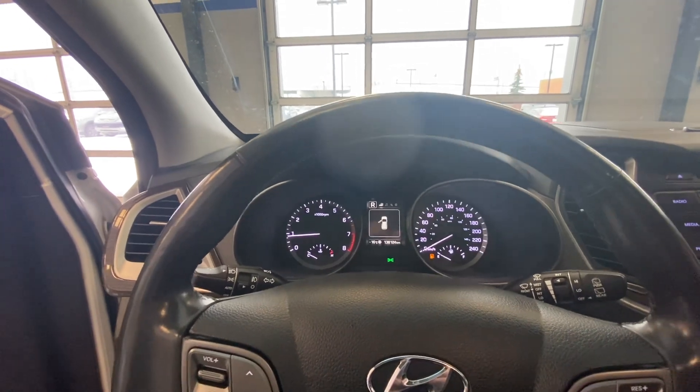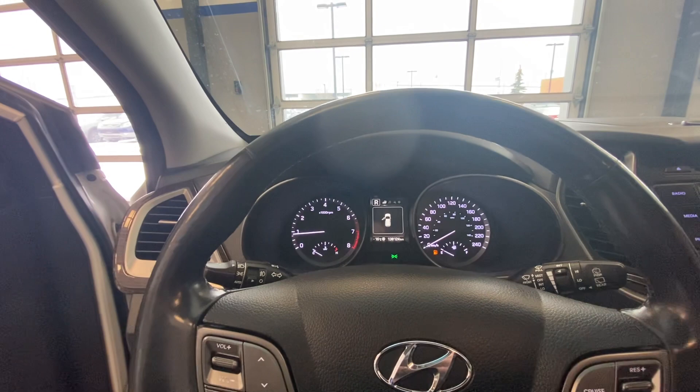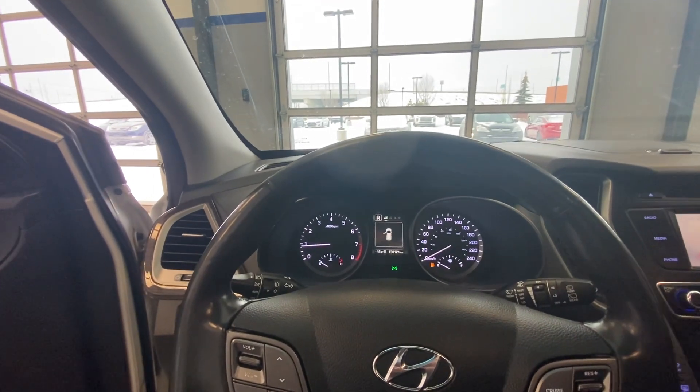We're waiting for you to come and check it in person. Don't hesitate in calling us at 780-371-3700, that's 780-371-3700. We'll be waiting for you. Have a lovely day — that's Amir again with River City Hyundai.